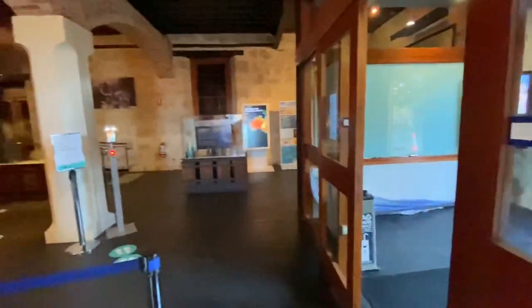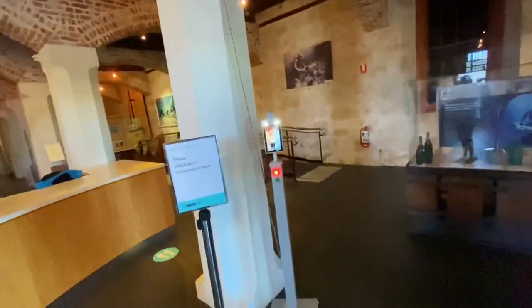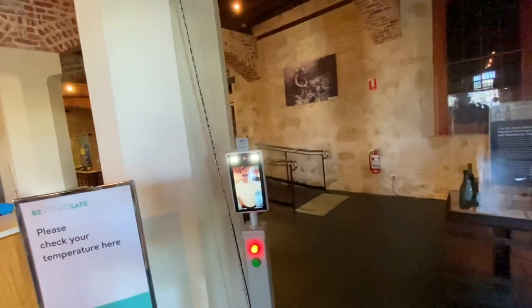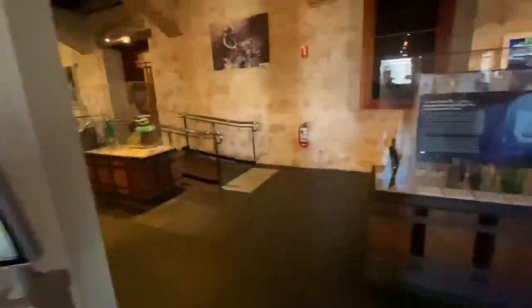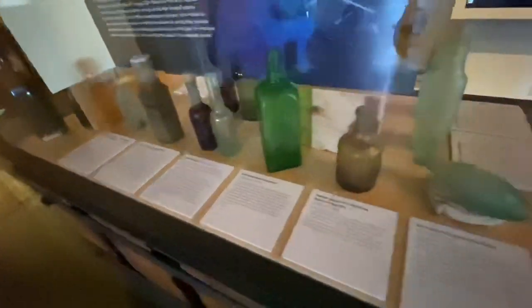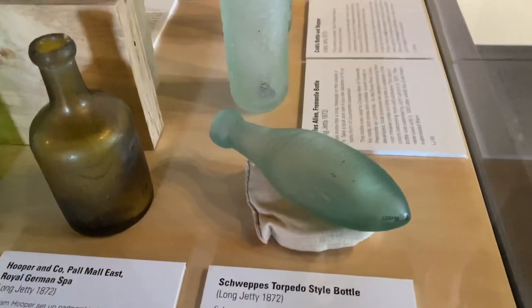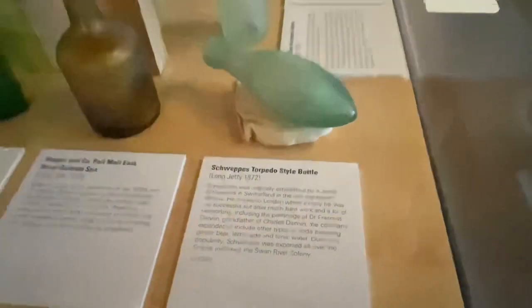Now in the museum and we must have our temperature taken — temperature normal, perfect. First off we've got a nice display of bottles here, and we just happen to have the bottle that I dug in Coolgardie, J. Schweppes 1872. Some really cool relics in this place.